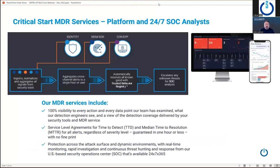Critical Start's MDR services use a platform and a 24x7 SOC analyst. Our platform can take your alerts and telemetry from your security tools, bring it into our platform, and from there we conduct case investigations. The key point is it's independent and agnostic of any vendor tool you have — it doesn't matter what endpoint detection response tool you have, what SIEM you're using. We normalize and abstract it all within our platform to support multi-vendor environments in a consistent interface for our analysts and your team.